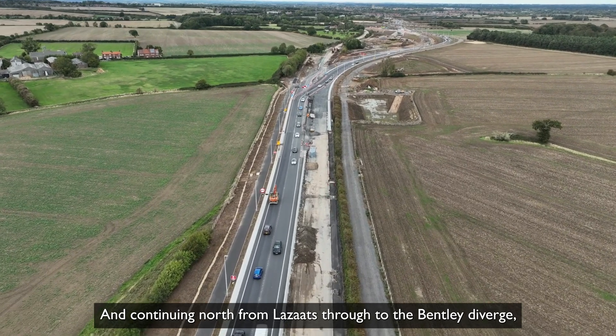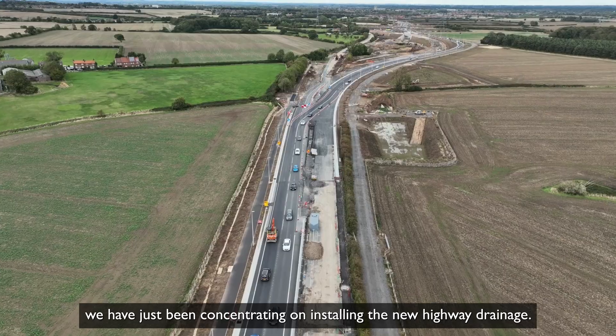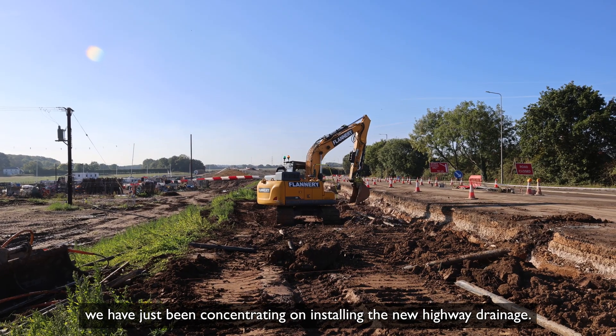Continuing north from the Zats through to the Bentley Diverge, we have just been concentrating on installing the new highway drainage.